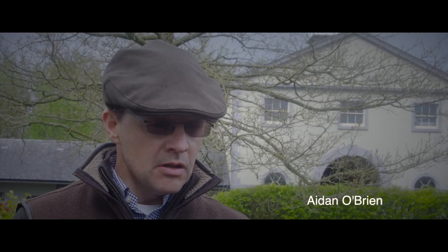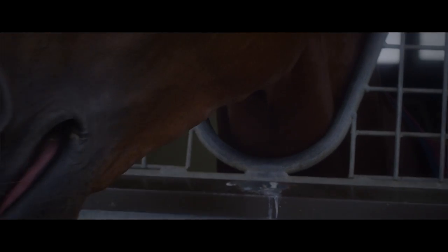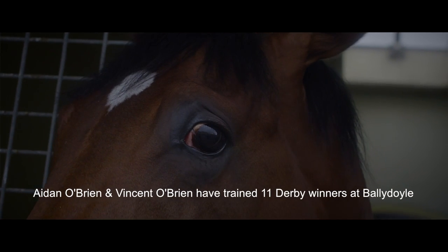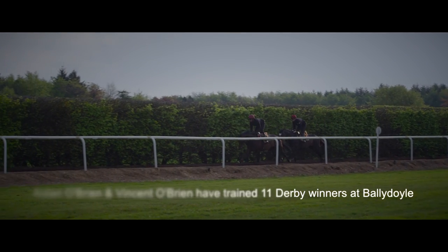It's a unique Epsom where the crowd is hanging in over the rails at both sides. The parade ring is very intense — crowds inside, outside. It's usually warm, so it's a very intense atmosphere, especially for a three-year-old colt that early in their career.